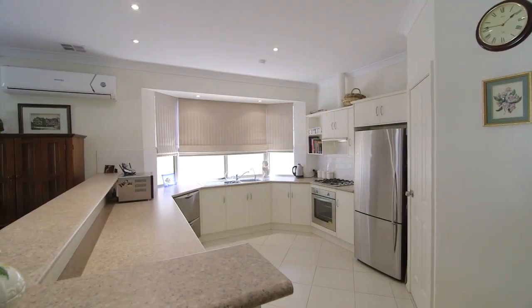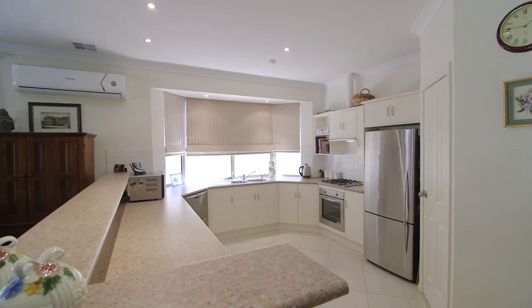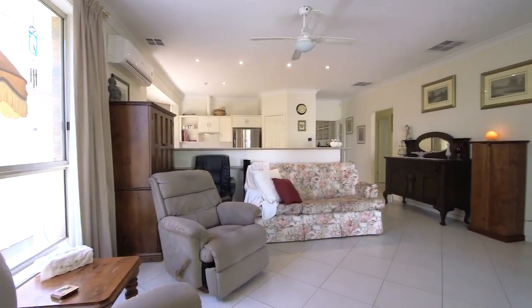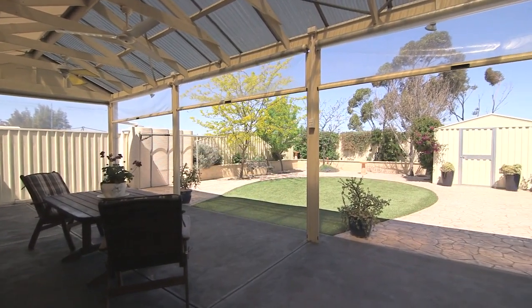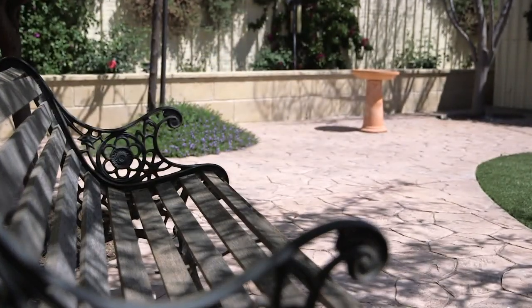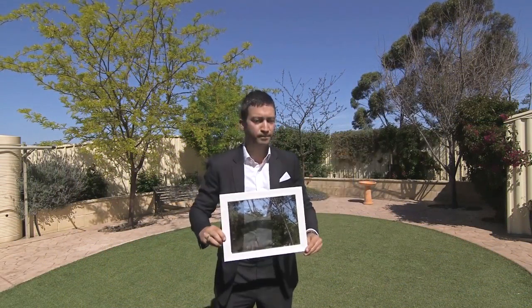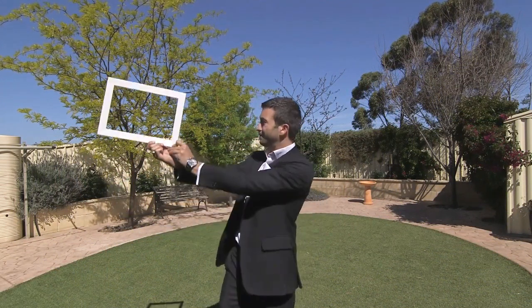Also featuring a beautiful kitchen with plenty of bench space, dishwasher, and quality stainless steel appliances, which overlooks the massive living room leading to the wonderful undercover entertaining area. Featuring a gabled pergola complete with lighting, ceiling fans, cafe blinds, and offering views over the lovely landscaped garden area — all set on a generous allotment of approximately 537 square metres.